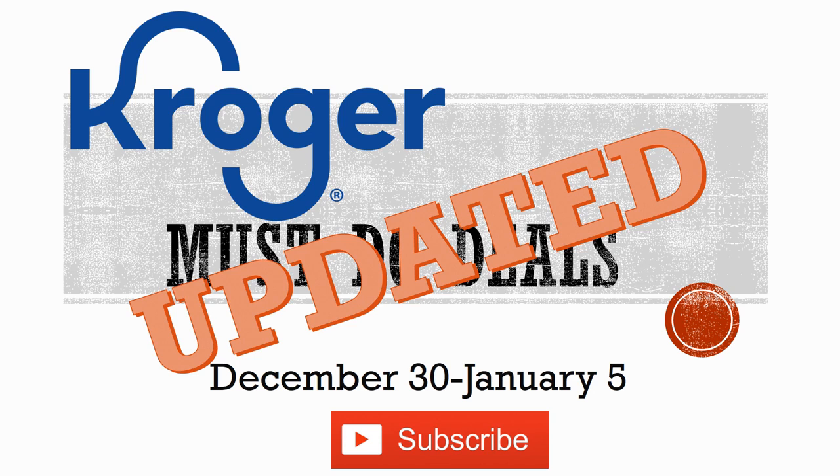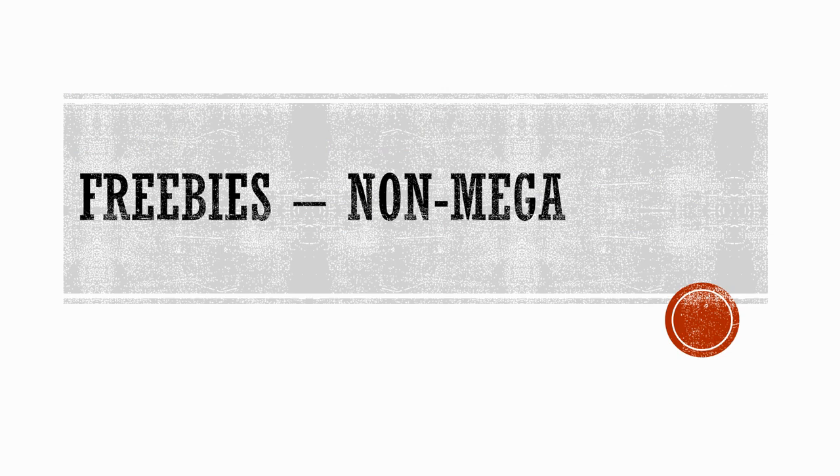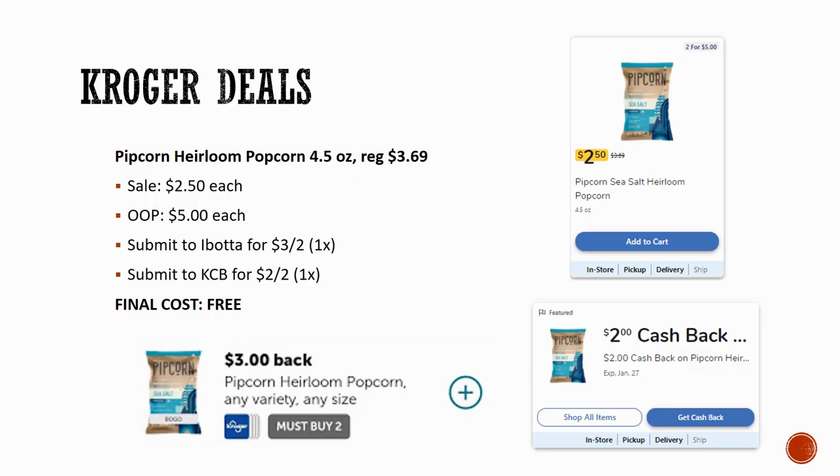We do have freebies — a new freebie and an updated bigger money maker. The new freebie is the Pip Corn Heirloom Popcorn, 4.5 ounces. Grab two of them. They're regularly priced $3.69, on sale this week for $2.50 each. You'll pay $5 out of pocket, but Ibotta has a rebate for $3 back on two and Kroger Cashback has a rebate for $2 back on two, meaning you grab both for free.